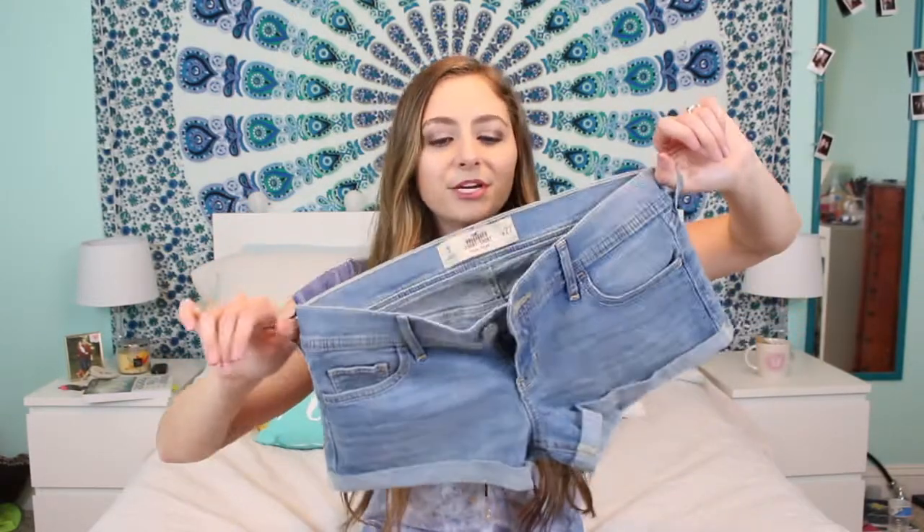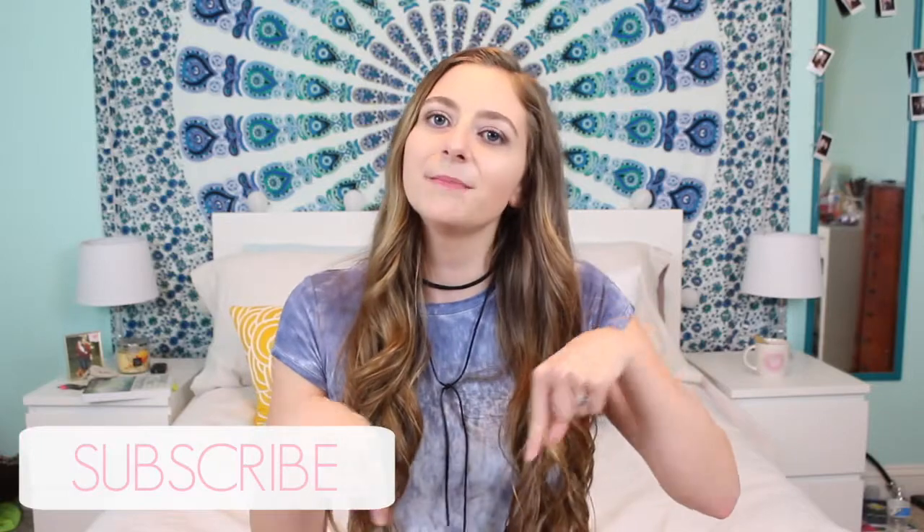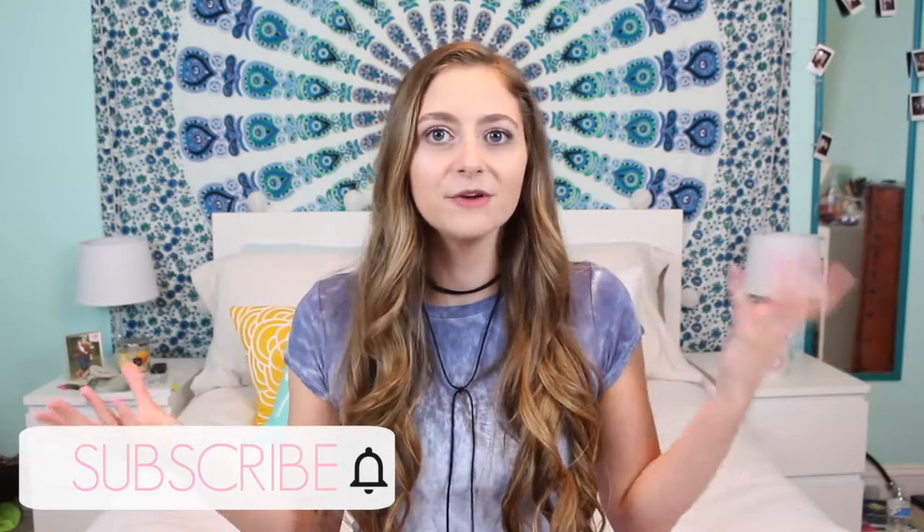That concludes the huge massive summer haul! Thank you guys so much for watching — if you saw both part one and part two, you are the real MVP. Give this video a thumbs up if you want more hauls in the future. Make sure to subscribe and click the bell so you don't miss any videos. Also head over to my vlog channel, subscribe and turn on post notifications, and comment so I know you've done it. Comment any video requests below — thank you so much for watching and I'll see you in my next video, bye!